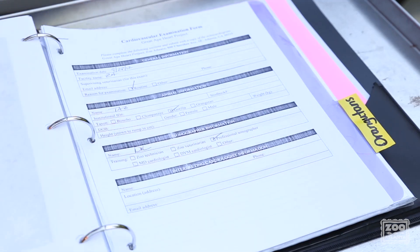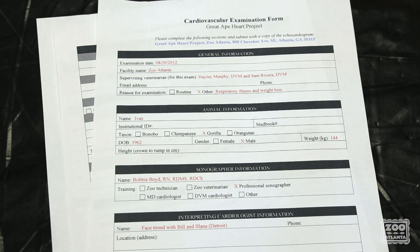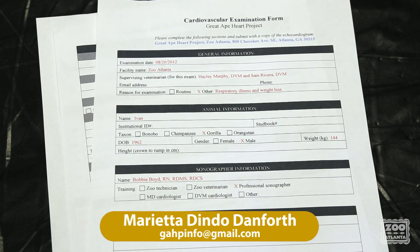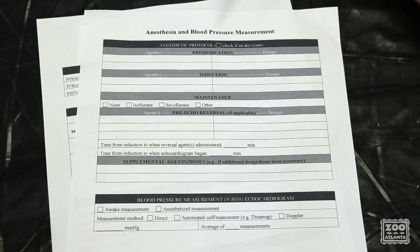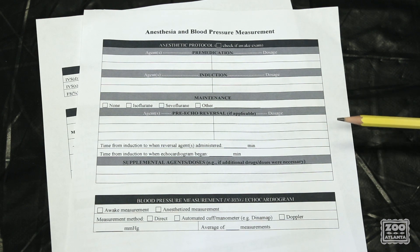Once the necessary views are obtained, the sonographer fills out the Grade 8 Heart Project submission form shown here. This cardiovascular examination form can be submitted in two ways: it can be mailed to the Grade 8 Heart Project or submitted to Barrietta Dendo electronically. The second page of the form covers anesthesia and blood pressure measurement, and all this information can be obtained from either the veterinarian or one of the vet techs.